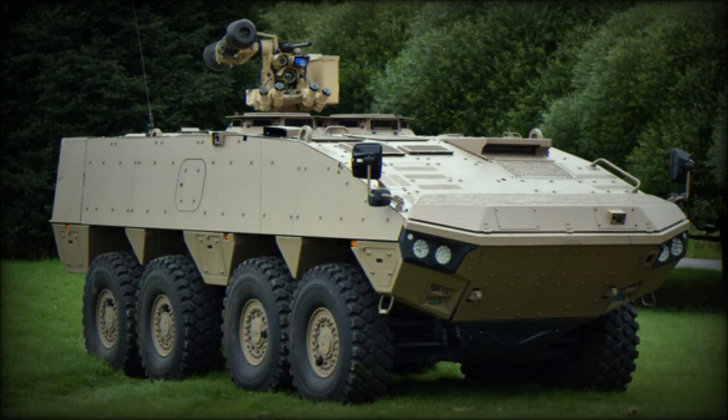The Patriot AMV XP is a newer, improved, and more capable version of the Patriot AMV, which is currently one of the best armored personnel carriers in the world. The XP stands for Extra Payload, Protection, and Performance.